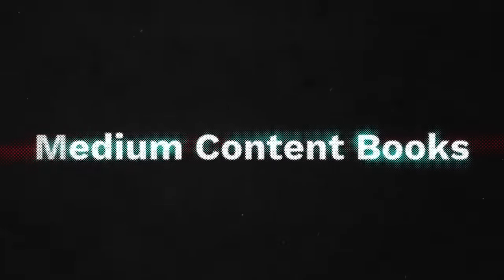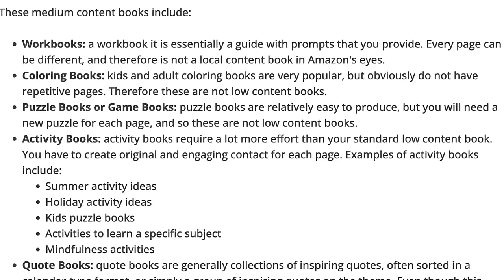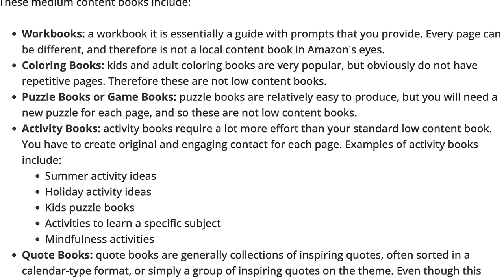What I'm talking about is medium content books. Medium content books are just books with a little bit more content in them — not the same repetitive page like activity books with mazes and sudoku. It's puzzle books, it's coloring books. But one thing we are not going to do is just make anything, because we are not wasting our time this year. We have to find the books that people are actually searching for and that are selling and making money.